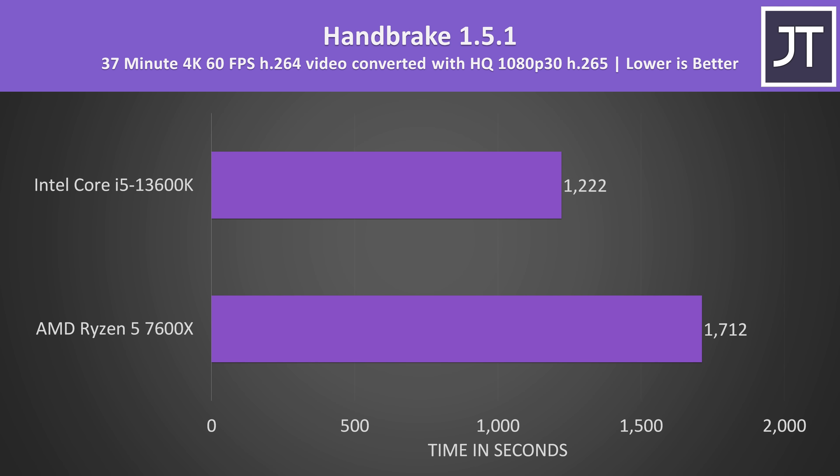Back in Windows, Handbrake was used to convert one of my 4K 60fps review videos to 1080p H.265. Lower times are better here too, and the 13600K was 40% faster in this one, so still a decent improvement with Intel.